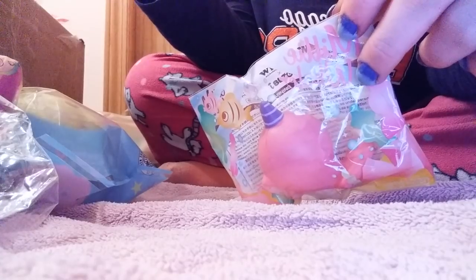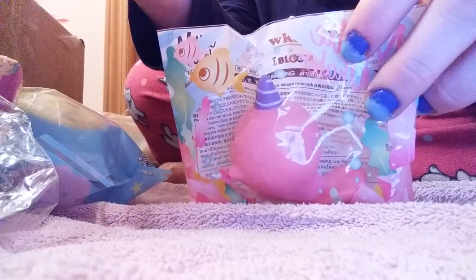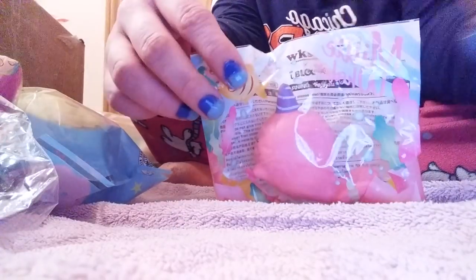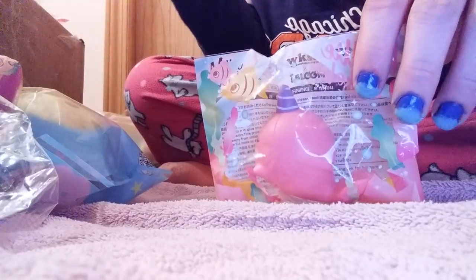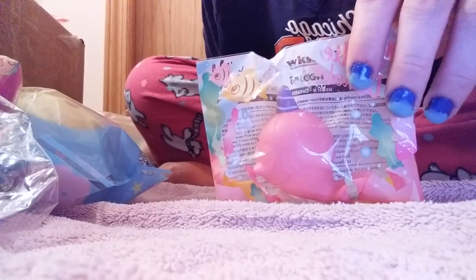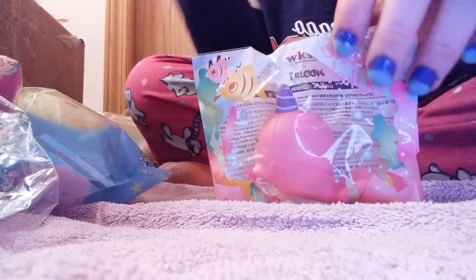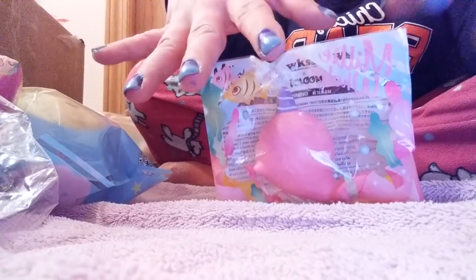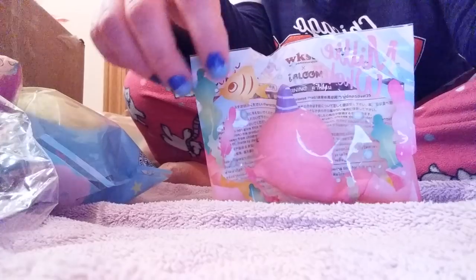All I did was order a Punimaru animal bun and I got this as an extra, which I think is extremely generous because the animal bun was like $20 or a little bit more. By the way, I did not order off their website directly - they got the stock in and I had to DM them and go through somebody because I couldn't get WhatsApp. I sent them PayPal money. I've never ordered off their website directly so I don't know what kind of extras they give, but I'm pretty sure they do.